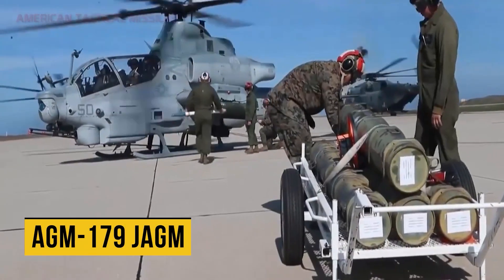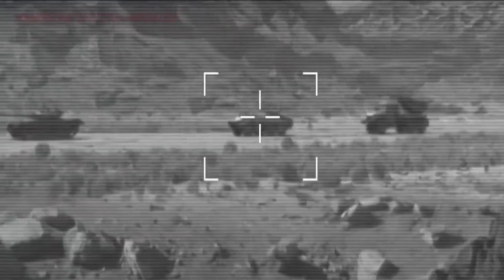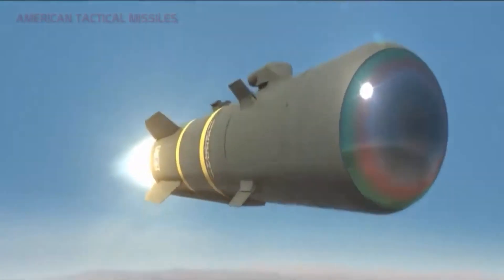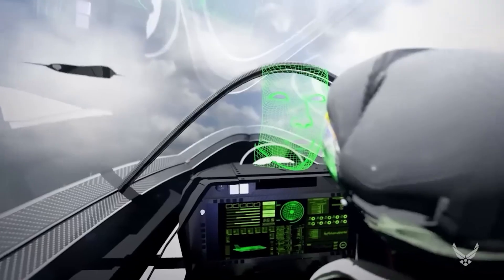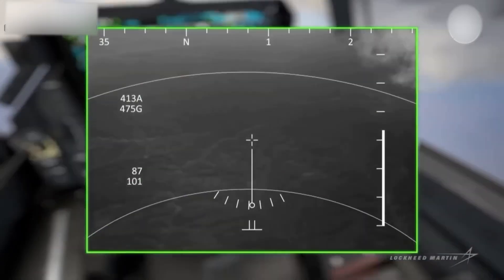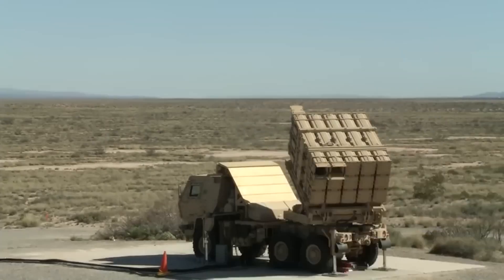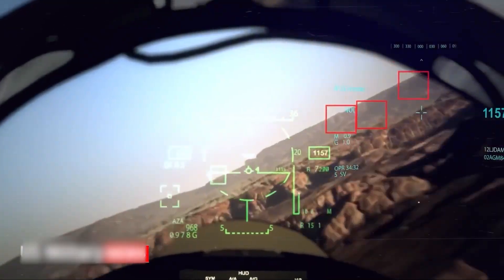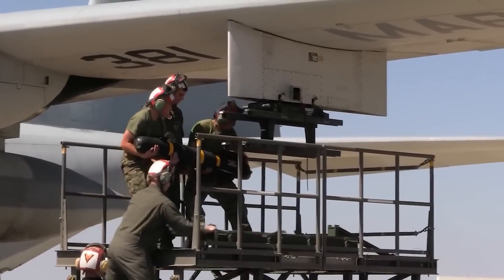When using the AGM-179 JAGM, pilots can forego this calculation and simply engage targets with the same missile, regardless of the setting or circumstance. Without the need for pilot input, the missile will automatically switch to the millimeter wave radar sensor if, for example, it is using the semi-active laser seeker to approach a target and suddenly discovers that smoke is blocking its view. Drake said the millimeter wave capabilities help to disregard things that try to distract us, ensuring the job is successfully performed regardless of what they do — such as using smoke or other feature sets on those platforms.